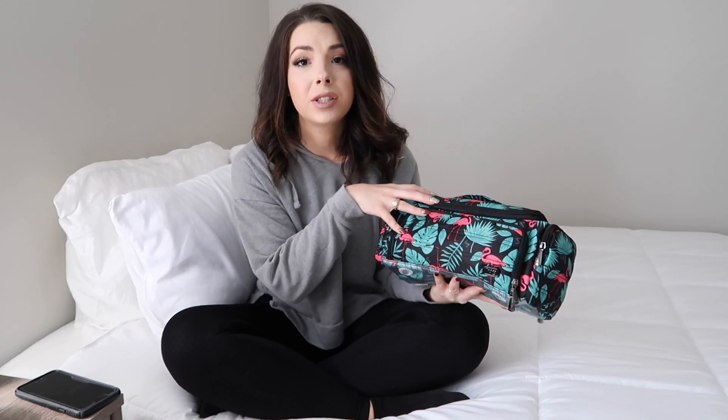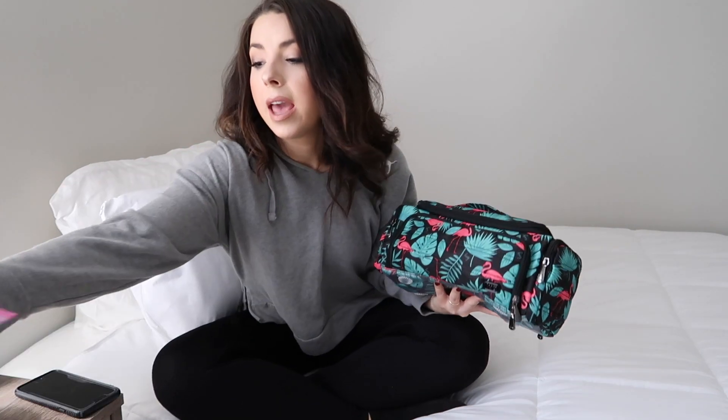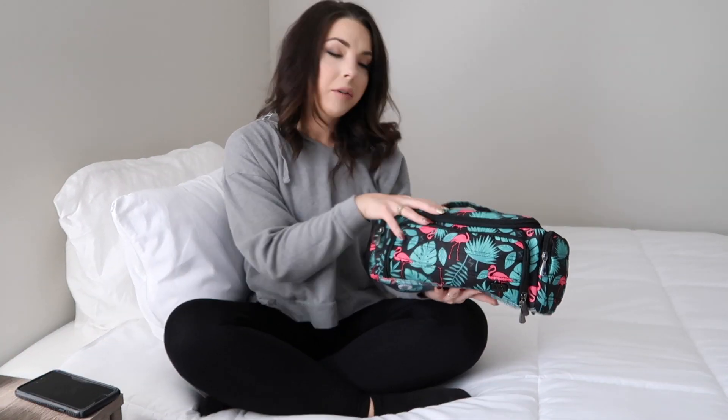That's pretty much how I pack my makeup. Sometimes you'll see a little more, like my setting spray, and sometimes a little less — it depends on where I'm going and how heavy I want the bag to be. I just set it at the bottom of my suitcase right on top of my makeup palettes. Any products I can find on Amazon I'll link below. I hope this was helpful — see you in my next video!